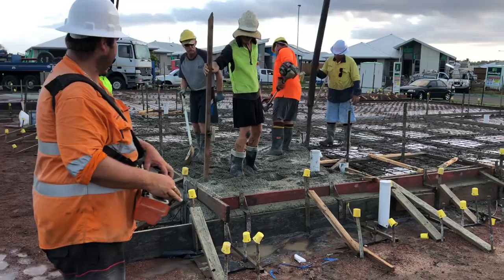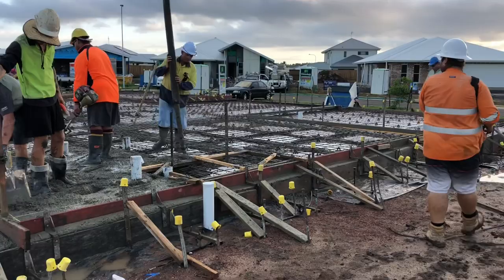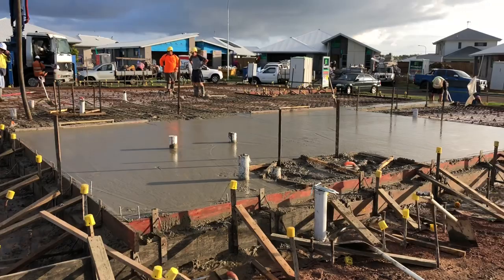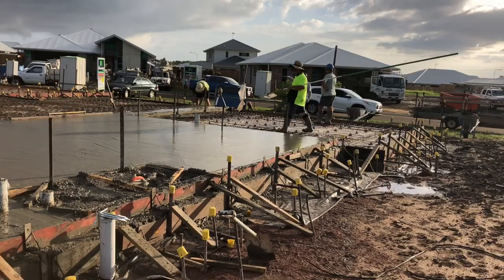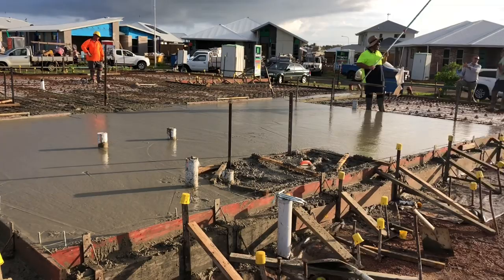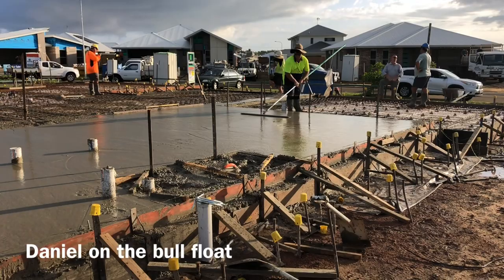So we're pouring a waffle pod. We're making sure that we vibrate in between every waffle pod, but make sure when you vibrate you don't vibrate too much. All right, we are away — we've got some in, a little bit of the floor. We're just waiting for another truck. Stopping trucks over now.